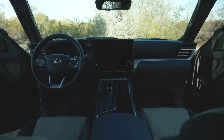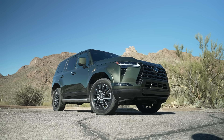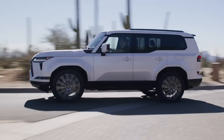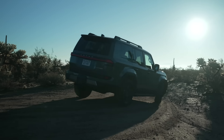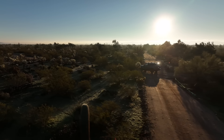The new GX is available in three basic trim levels, each with a plus package that adds more goodies. The Premium is the base model and rides on 20-inch wheels. The Luxury is the luxurious model on 22-inch wheels. And the Overtrail, which is what we're in, is definitely more off-road focused — it has more clearance and is taller.